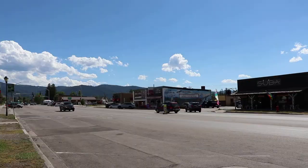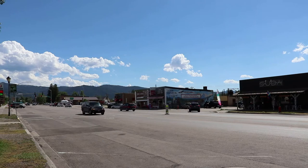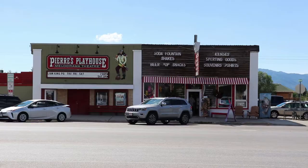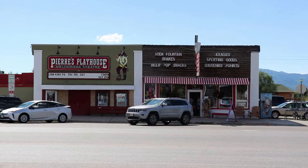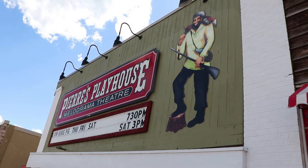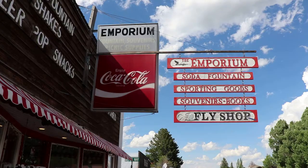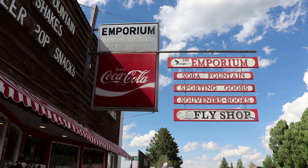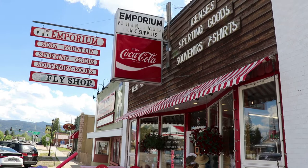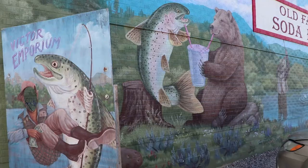Now entering the town of Victor, Idaho, eight miles south of Driggs. Victor isn't as built up as Driggs, yet. The valley is definitely becoming more popular as Jackson gets more and more expensive. The main attractions in town are these two places: Pierre's Playhouse used to be a melodrama theater but it's now primarily a movie theater. Next to it is the Victor Emporium, which has been in operation for over 50 years. It's a tourist shop full of souvenirs and it has a soda fountain, most well known for its huckleberry shakes.